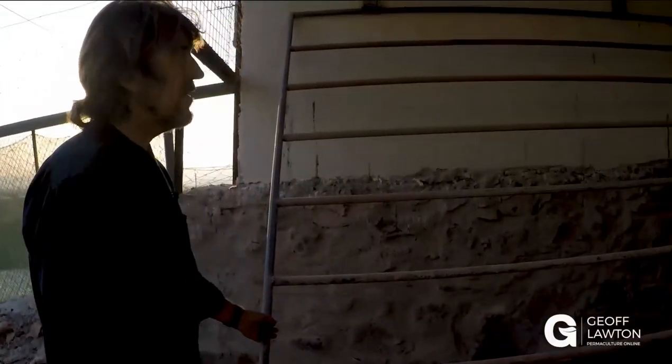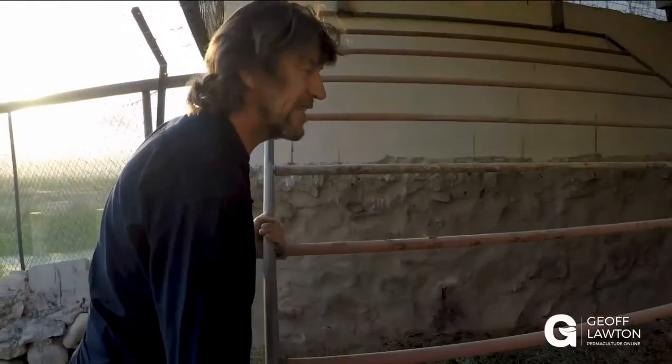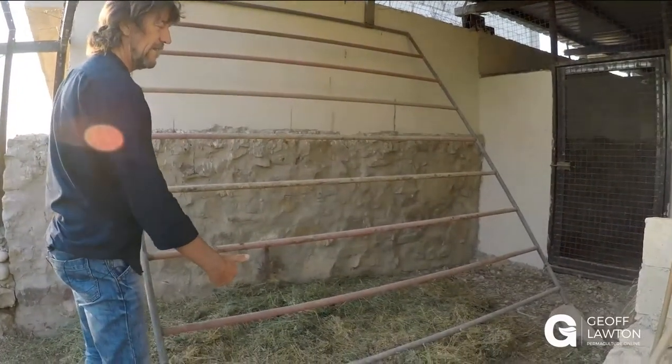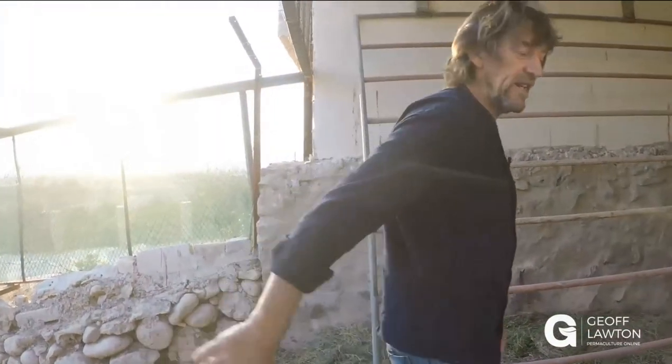We've developed a larger perch, which is hinged, and we can take it out of the way. The organic matter sits underneath the perch and they manure onto it. That goes down and makes the first compost on the way down the hill.